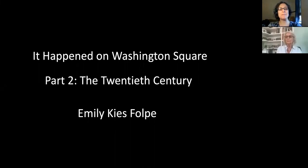Welcome, everyone. My name is Cheryl Woodruff. I'm the Community Development Director for the Washington Square Park Conservancy. For those of you who were with us last week, this is the second part of a talk by Emily Keyes Fulp. It is based on her book of the same name, 'It Happened on Washington Square.' It is not regularly in print, but copies can be found at the Strand, through Amazon, and other local bookshops, particularly in the village.